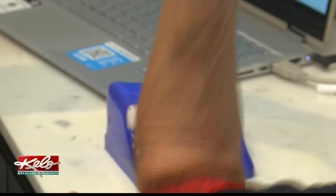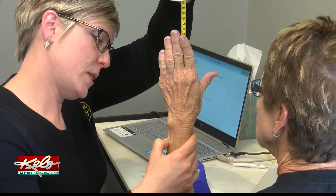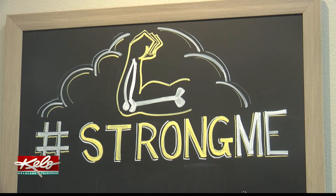Dr. Becky Baer says it can take upwards of nine months to a year before bone density results are seen. But within just a few sessions, clients may notice an increase in strength.